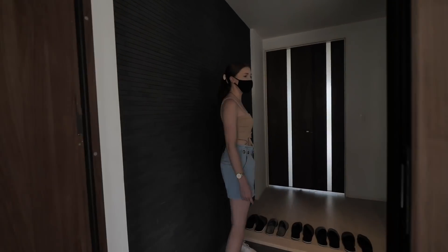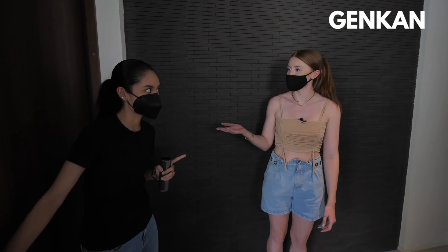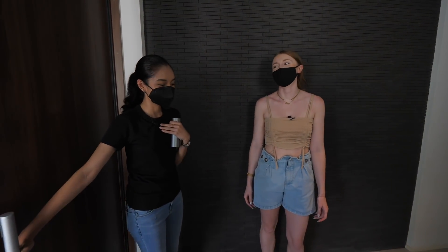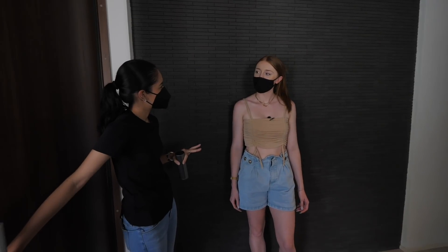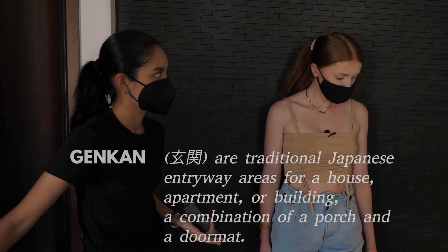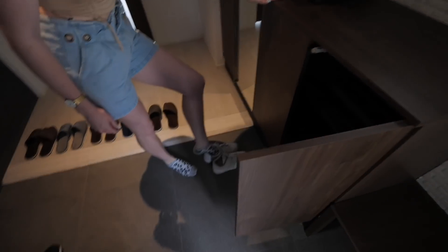Look at this — a very calm and peaceful entrance hall. This is actually called a genkan — it's a Japanese word. It's kind of like a mudroom in English. It's where you take off your shoes and also where you store them. So you can store your shoes here perfectly.